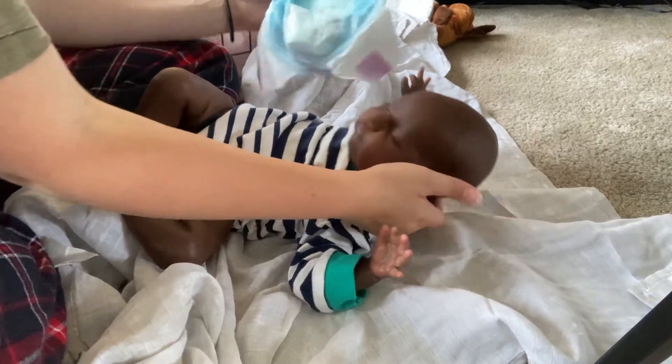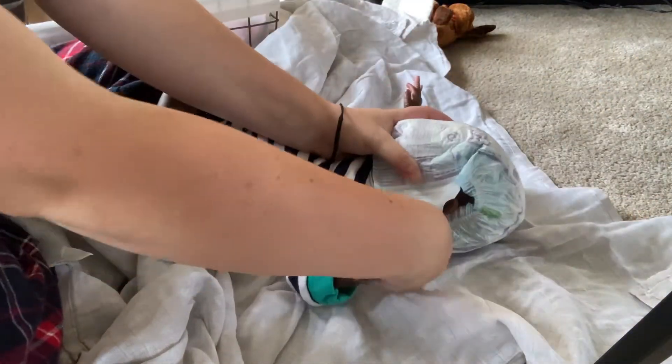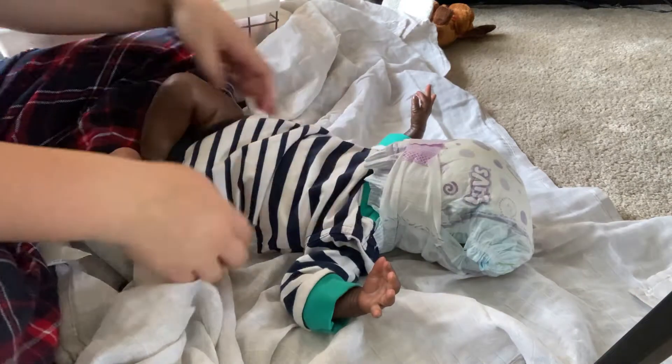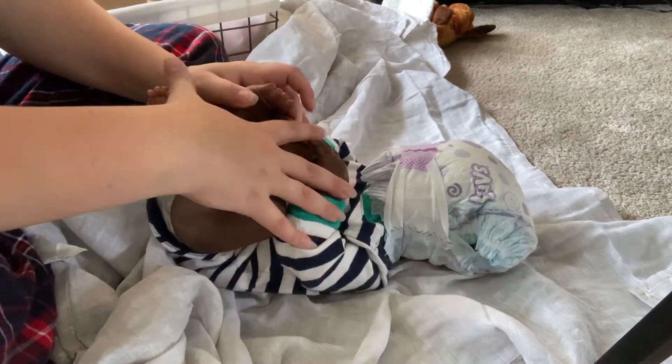So here he is all cute and we're going to go ahead and get him packed up. I got a diaper to put on his head, so I'm going to go ahead and do that, and then after I put the diaper on his head I will wrap him up in his blanket, give him a little bow, wrap him in a bag to keep him safe, and call it a day.